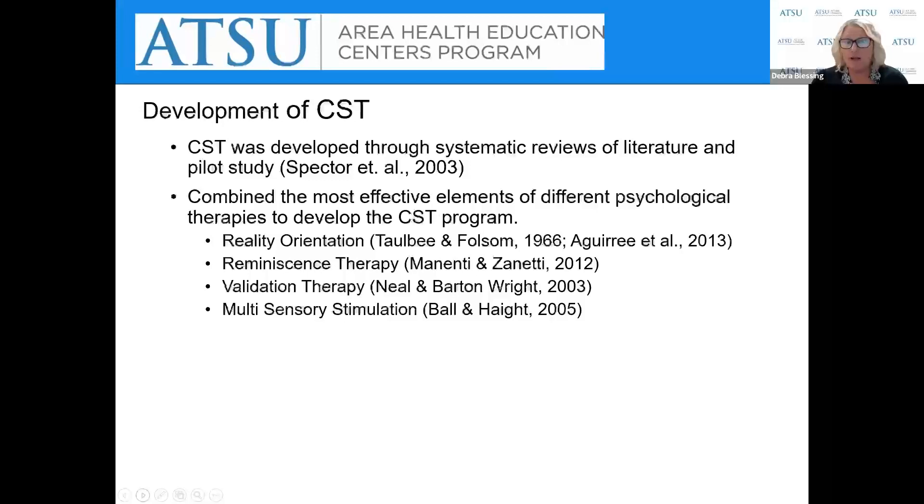CST was developed through a systematic review of literature — a Cochrane review — and then a pilot study. Through this literature review, researchers took the most effective elements from different psychological therapies. These included reality orientation, which is the presentation and repetition of information; reminiscence therapy, focusing on memories from the past that are most intact since long-term memory is often the last to go; validation therapy, recognizing that a person's emotions are not right or wrong but very real; and multi-sensory stimulation — engaging multiple senses through approaches like snoezelen rooms, aromatherapy, and light therapy.